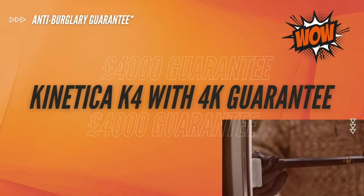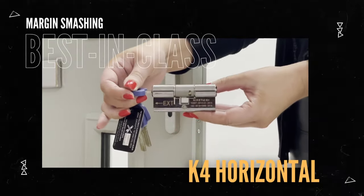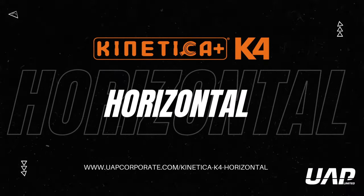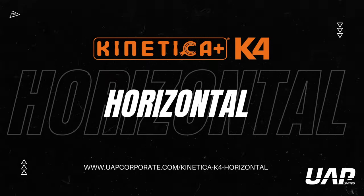A margin-smashing best-in-class product — our most advanced, easy-to-install three-star cylinder lock ever. The Kinetica K4 Horizontal: game-changing security.